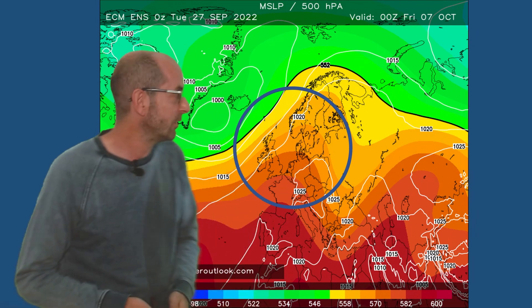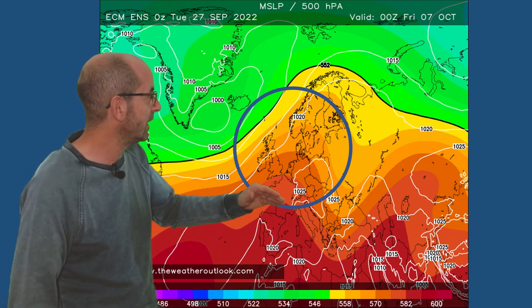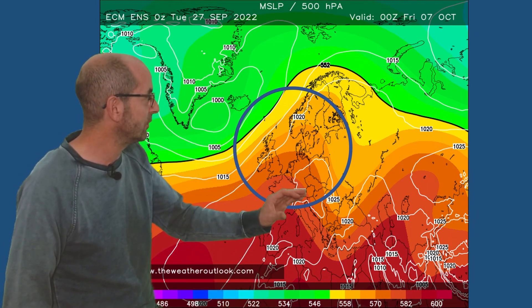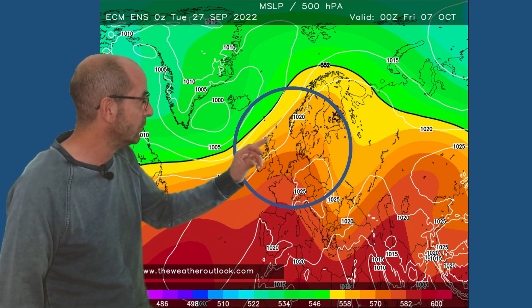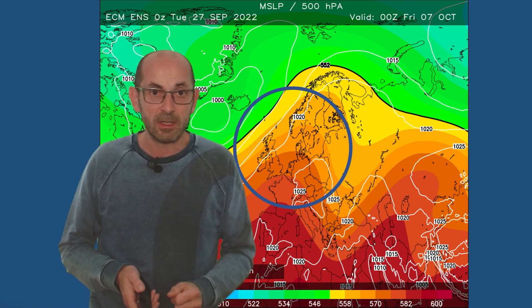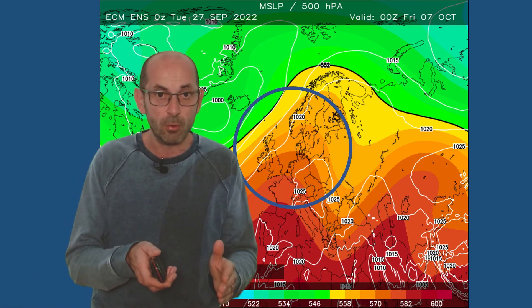The European ECM is very consistent at the same time - high pressure to the south, maybe to the southeast over continental Europe, with more of an Atlantic flow in the north, especially the northwest. Again, tying in quite nicely with the deterministic ECM 10-day rainfall chart.